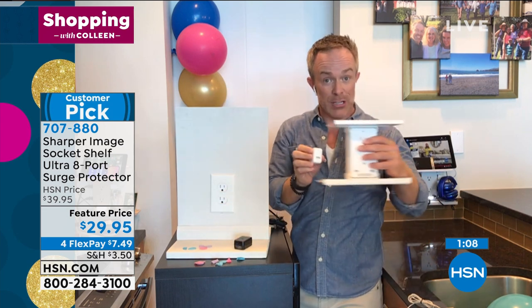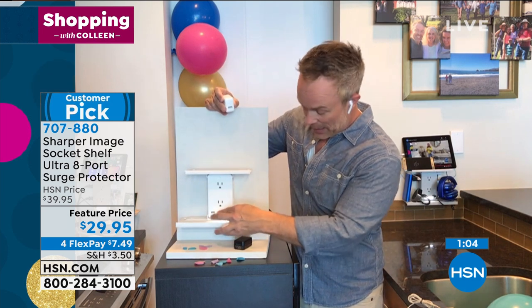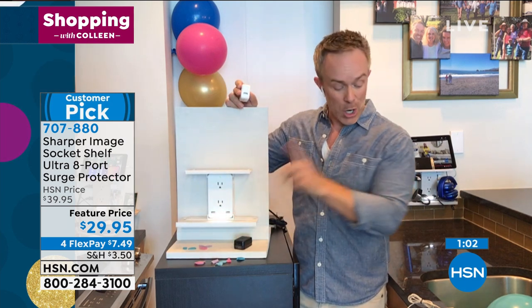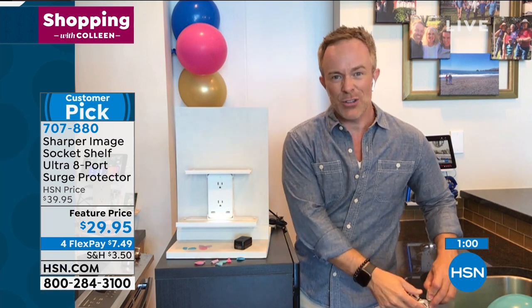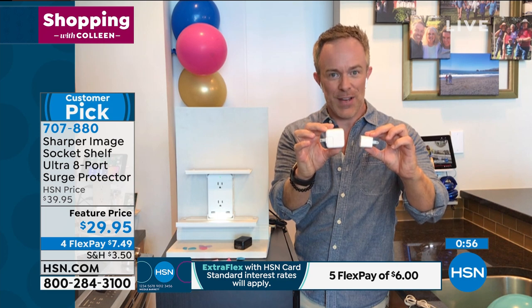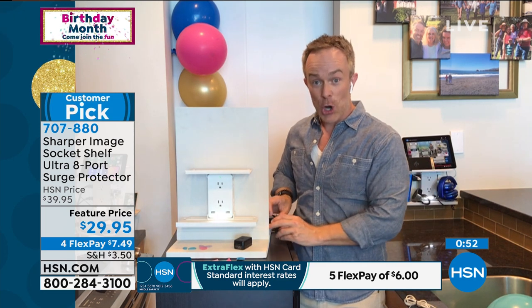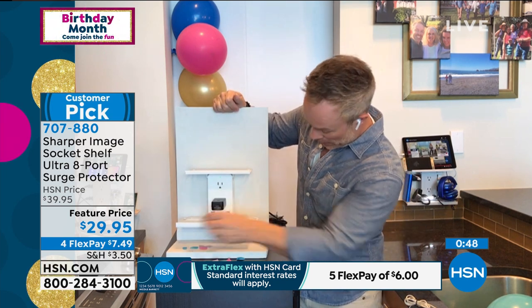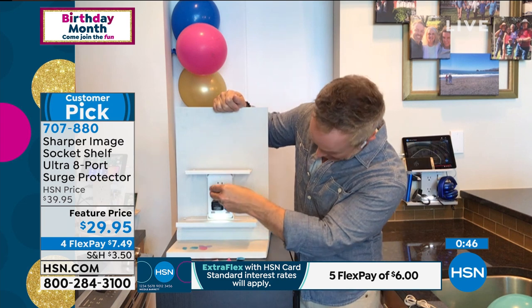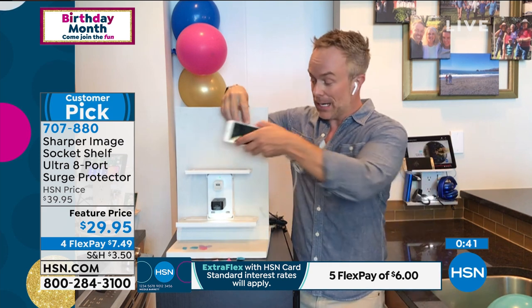One other quick thing about the USB ports: this is surge protected, which is awesome. Even the USB ports are not created equal — there's a smaller one and a bigger one. The bigger one charges a little faster, and you're getting that larger size in here, so it's going to give you a faster charge. Now I can plug in my phone, she can plug in her phone, and I can still plug in other devices — still have room for the vacuum and the air purifier, whatever I need.